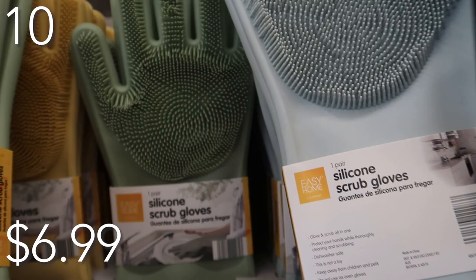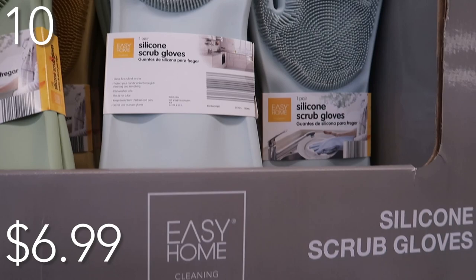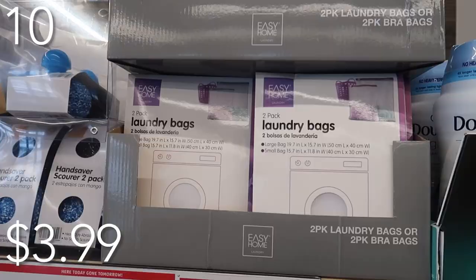Not only are you protecting your hands and your manicure, but you're cleaning stuff all at the same time. They come in three colors: green, blue, and yellow. The best part about these — they are dishwasher safe, so you can clean all the bacteria after your cleaning adventure with these cool gloves.